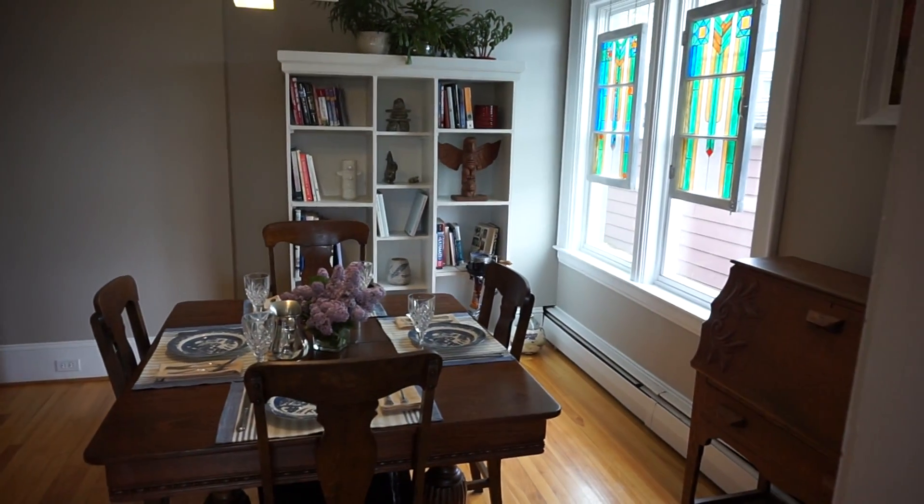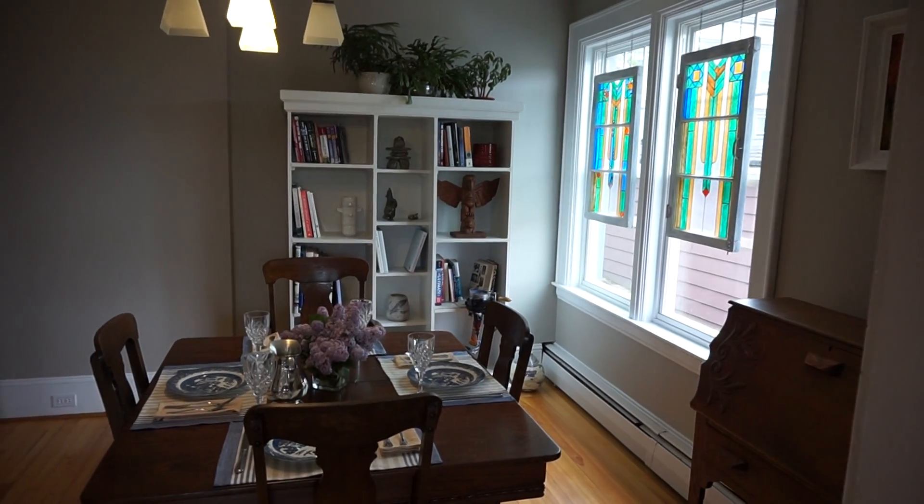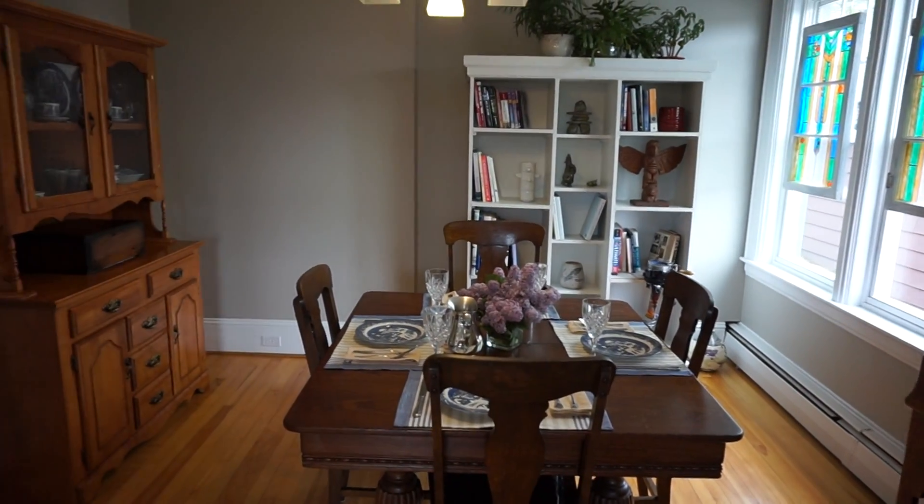Really nice large dining room as well. Got really nice light coming in again in this room. Plenty of space for a big dining room table if you wanted.